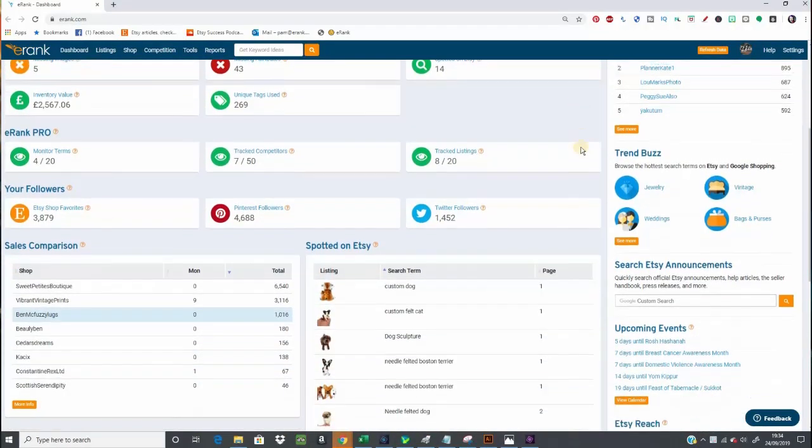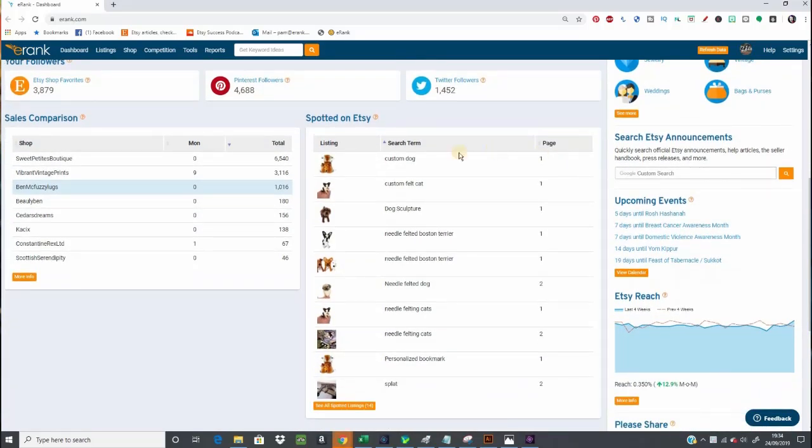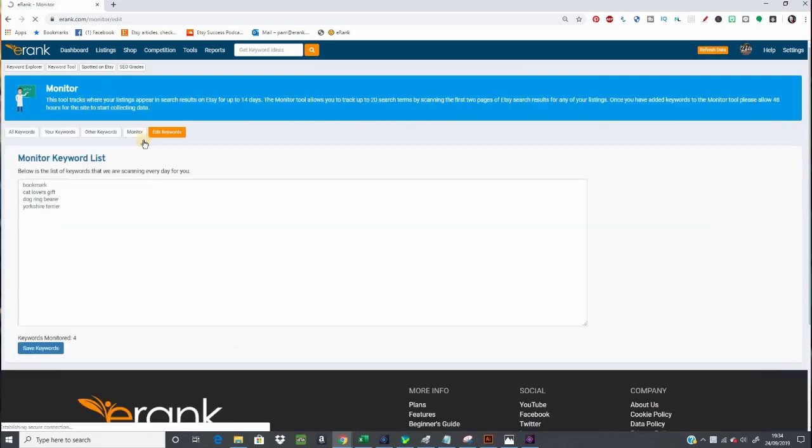If you don't see it from your dashboard, you just need to set up a couple of little things. Pop over to Shop, Monitor, Edit Keywords, and add at least one keyword here. This tells eRank that you want it to start gathering data on your behalf.